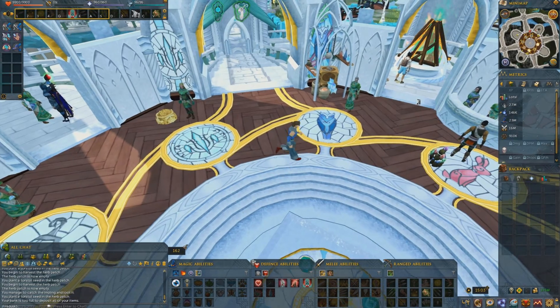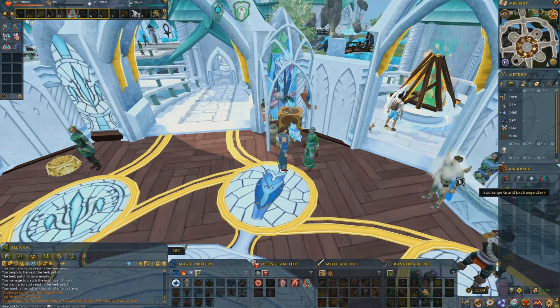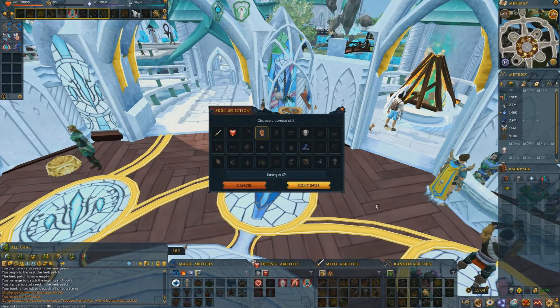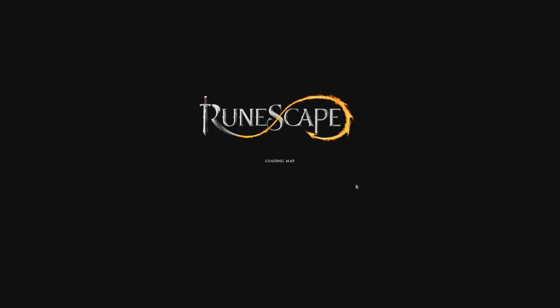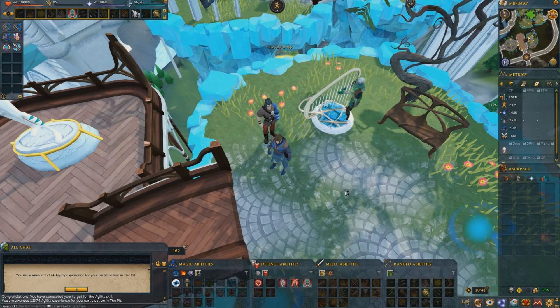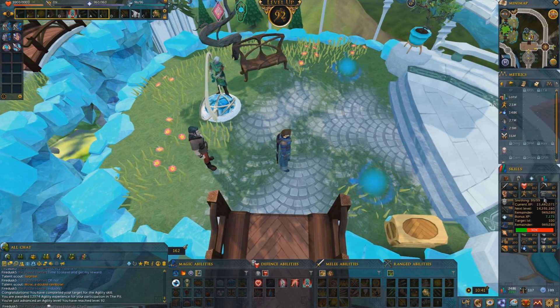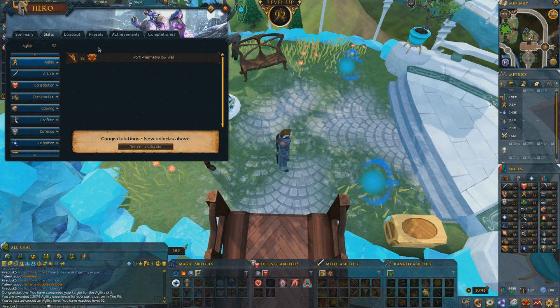This should be a combat challenge about to be turned in — there we go — and the lamp will go on to strength. And there is level 92 agility.